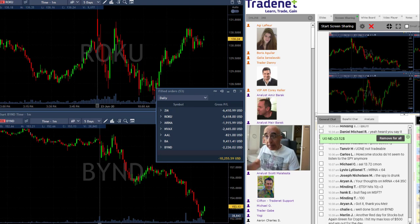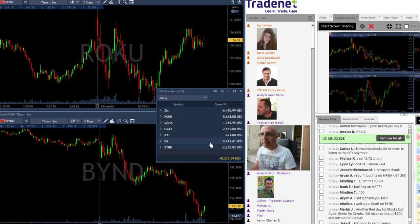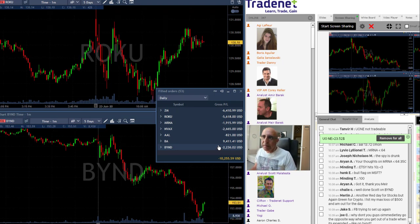Traders, I'm done trading for today and I'm quite red as you can see here — I'm over $10,000 down. It looks like I've got six losing trades and one winner, but that's actually not the situation because I had three winners in Boeing and one winner in Beyond. Beyond was way more down than $2,000 but finished down just two grand. I'm going to finish my day with four winners and six losers, which is of course a red day.